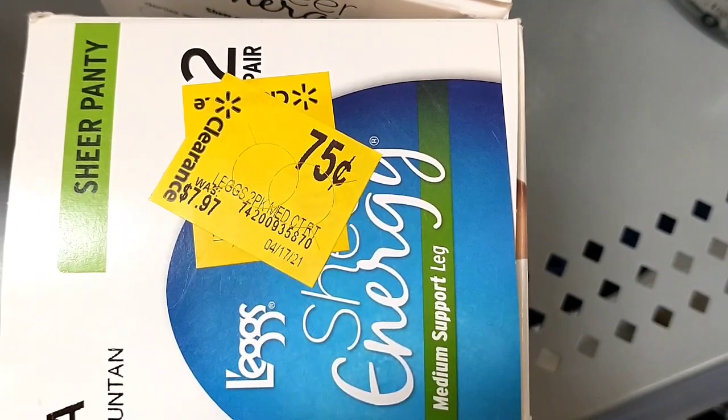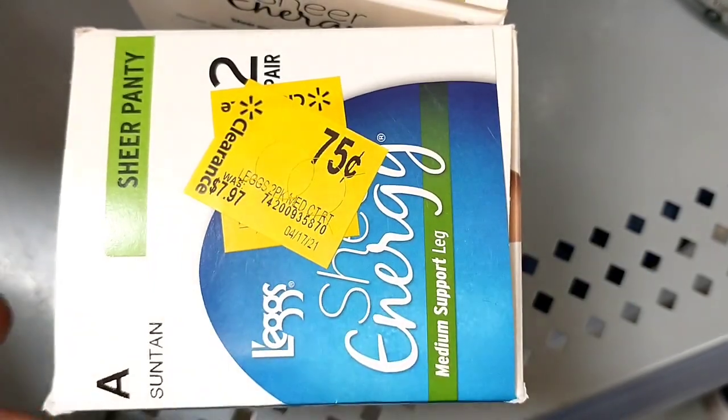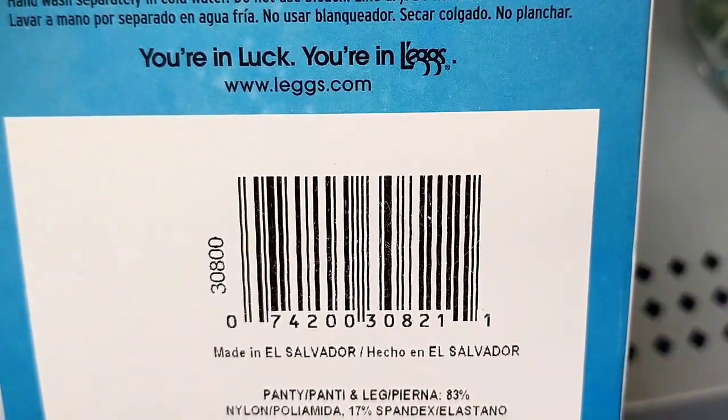There were some stockings on clearance here, 90% off — $7.97 down to $0.75. There are a few boxes of these, so do check your store.